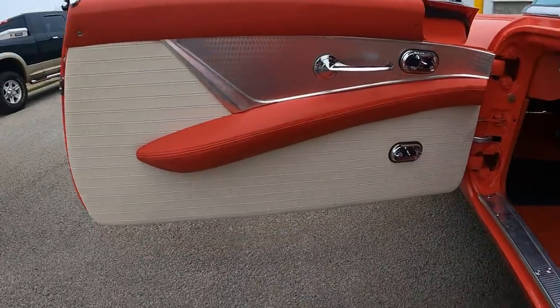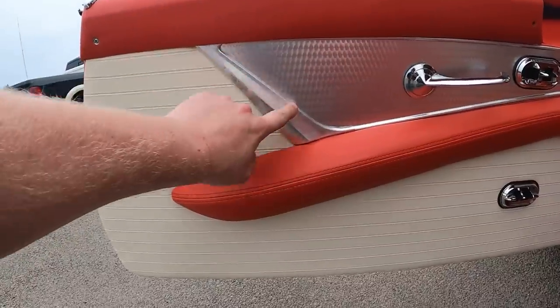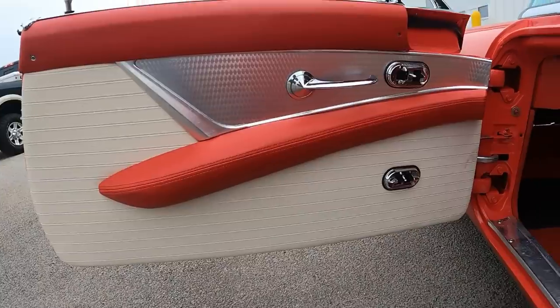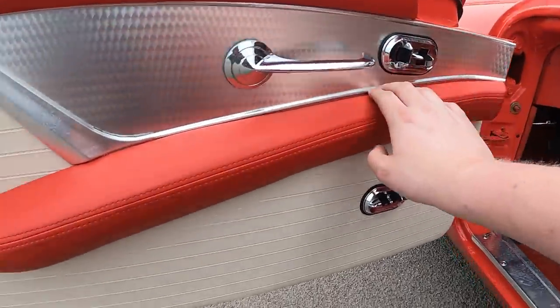Just check out this door panel — look how nice this looks. This looks very Corvette-esque, like a line that Corvettes use, in my opinion. Just notice how it runs down.